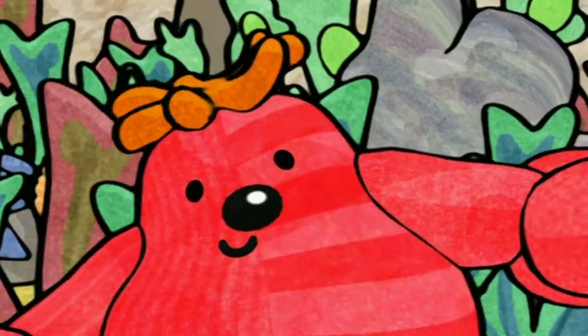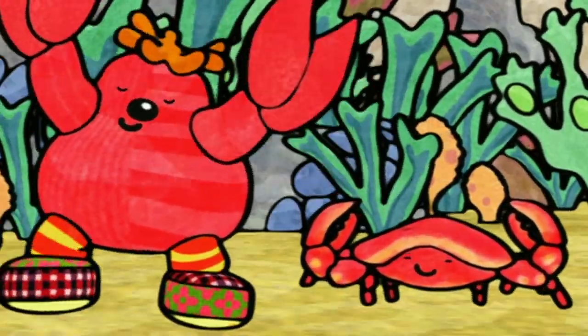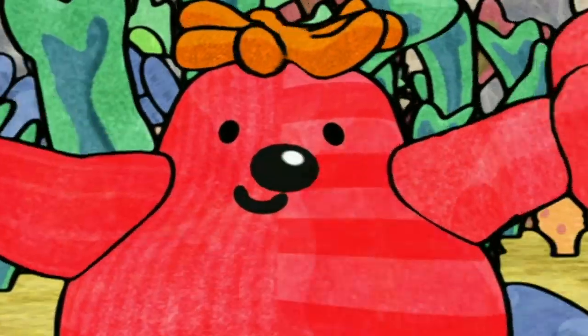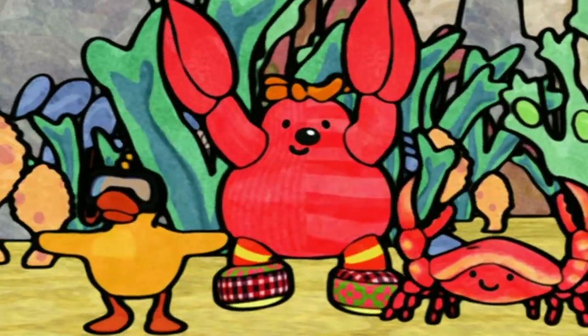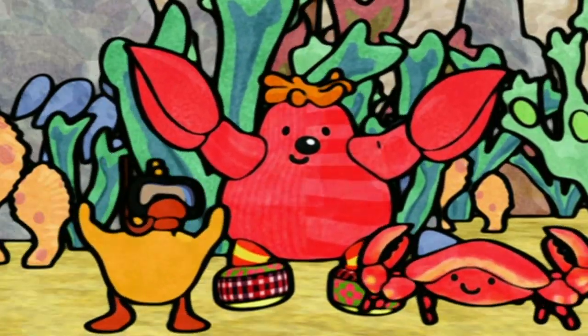Boo wants us to copy the creatures in the rock pool. What's Boo doing? He's creeping like a crab. Boo wants us to creep too. I'm doing what Boo does. Creep, creep, creep. Snap, snap, snap. Laughing Duck is joining in too.